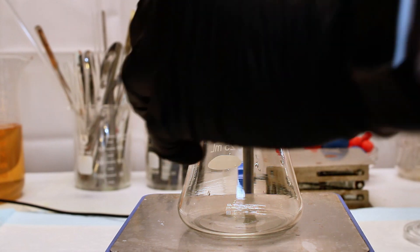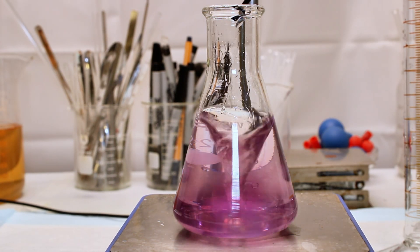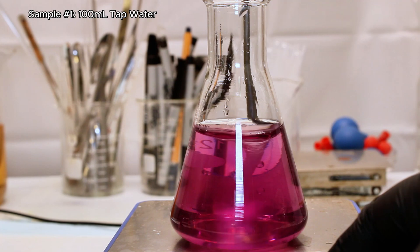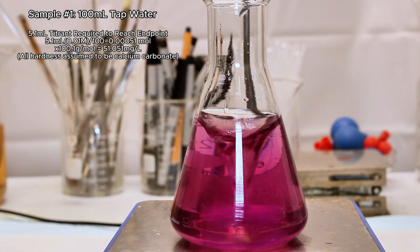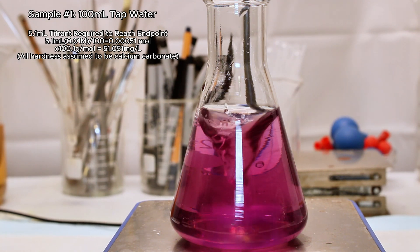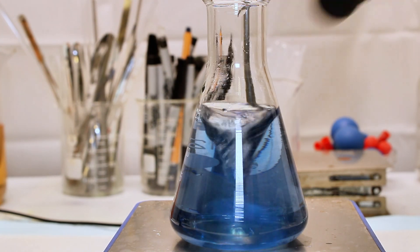Now it's finally time for my first sample — 100 milliliters of water straight out of the tap. I added the buffer and indicator just like before, and then titrated until the solution turned the same shade of blue. This required exactly 5.1 milliliters, which means that the water out of my tap contains a concentration of calcium and magnesium ions of around 0.00051 molar, or approximately 51 milligrams per liter of calcium carbonate — considered slightly to moderately hard.